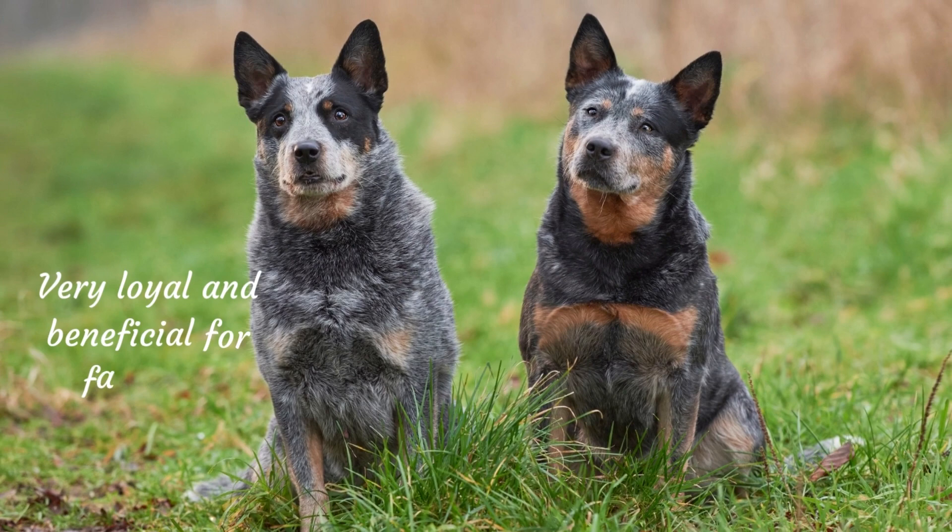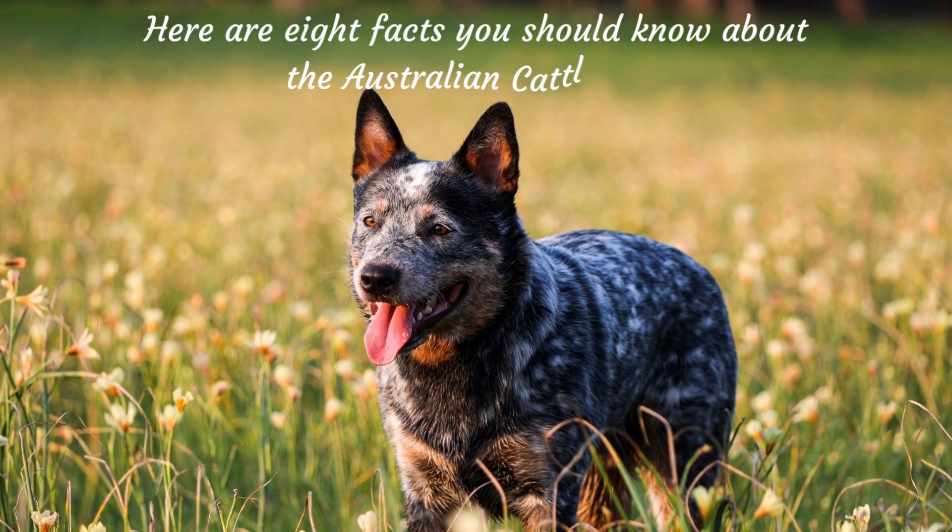Here are 8 facts you should know about the Australian Cattle Dog, whether you are considering obtaining one or currently own one.